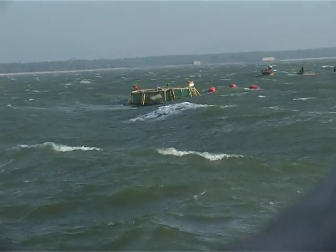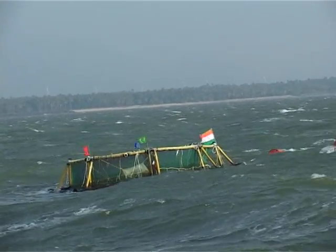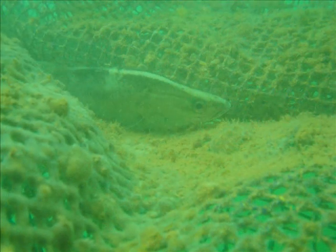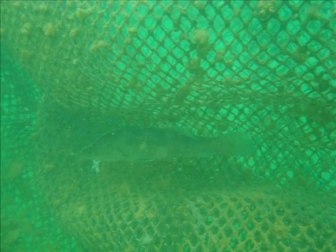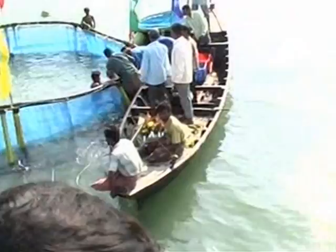The stocked young ones inside the cage are daily fed with chopped low-value fish. Husbandry practices such as periodic cleaning of the nets and cage frames are also an essential part of monitoring the growth of Sea Bass. Sea Bass stocked in cages reach a marketable size of more than 750 grams in 6 to 8 months. From each cage, 3 to 4 tons of Sea Bass can be harvested.